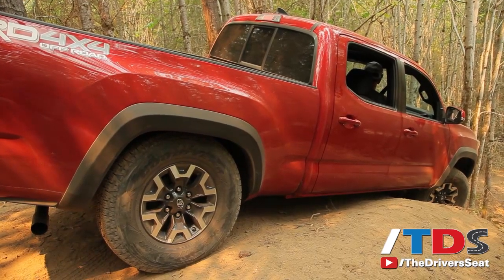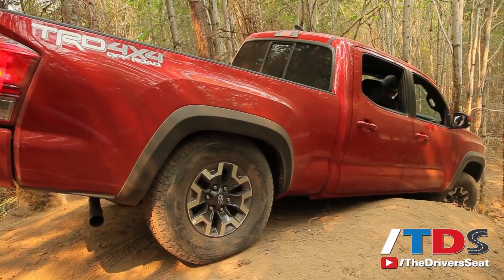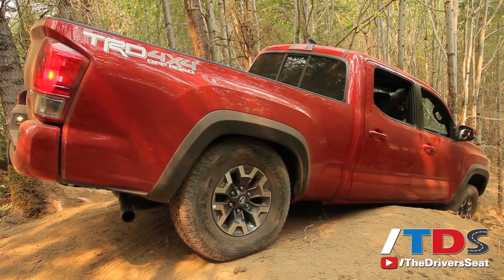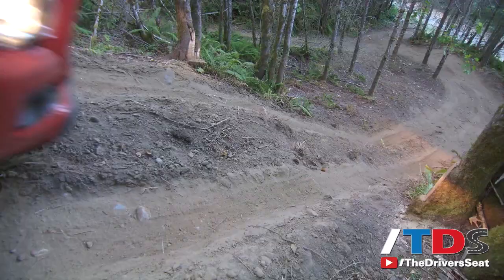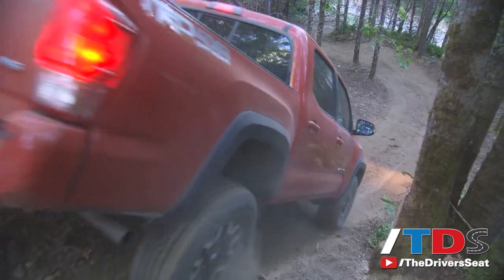I commend Toyota for launching this vehicle with so much off-road activity to showcase the capabilities — that was not the case with the Colorado and Canyon, which were positioned more as a recreational vehicle even though they are legitimate body-on-frame trucks. While the Colorado and Canyon are direct competitors for the Tacoma, the bigger picture is whether or not you can live with a vehicle this size, because for about the same money you can find deeply discounted full-size trucks that offer more functionality.